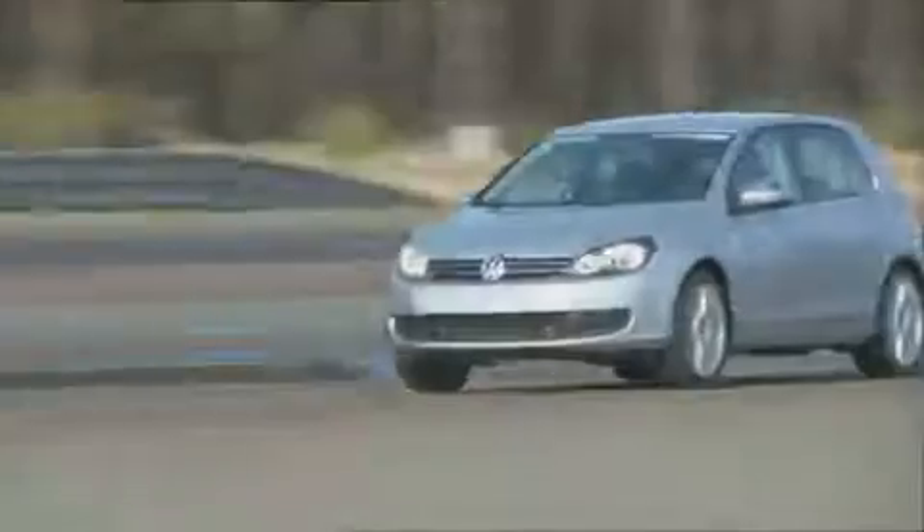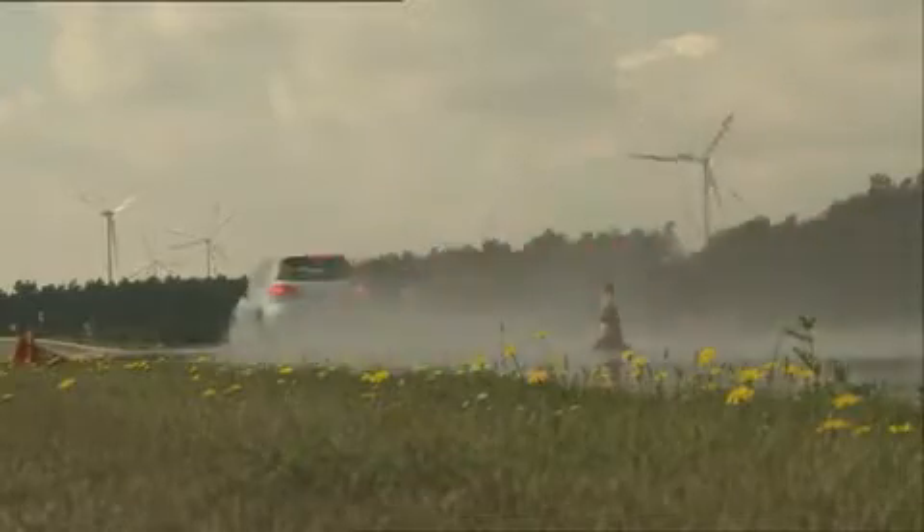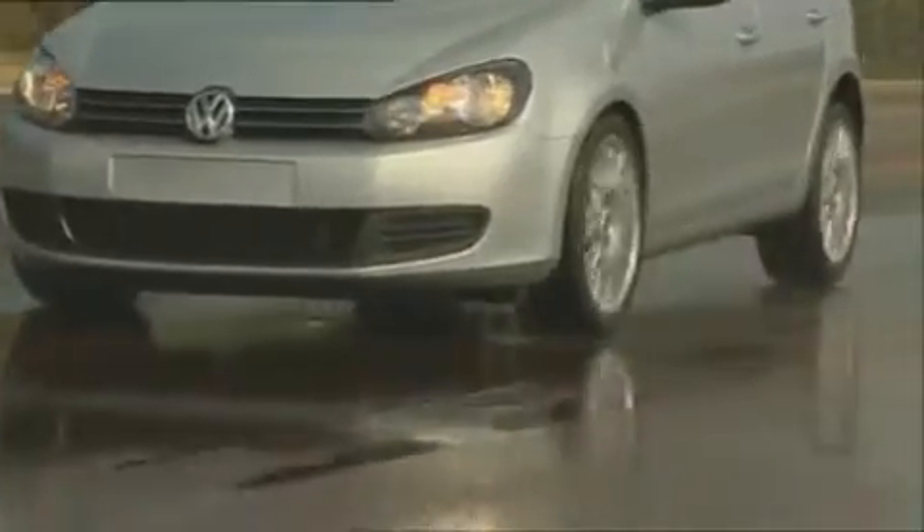Tyres are incredibly important. After all, they're the only thing that connects a car to the road. So you'd like to think they're up to the job. But how much do you actually know about the tyres on your car?